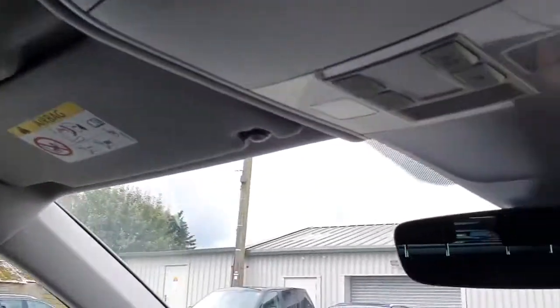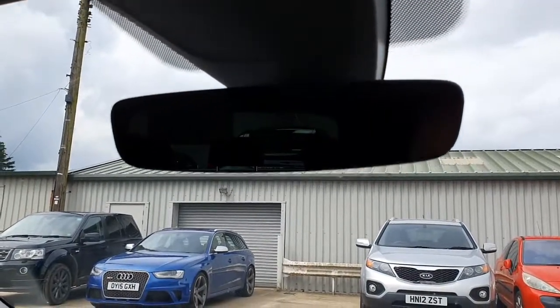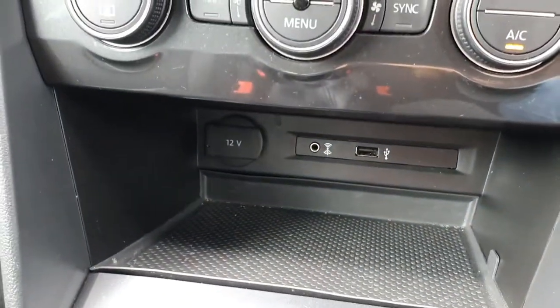Looking through the rest of the car — the headlining and everything like that is in absolutely lovely condition with no marks or stains at all. We also have a really nice frameless rear view mirror, which is a very nice feature. And just down here you have all your connections for external devices.